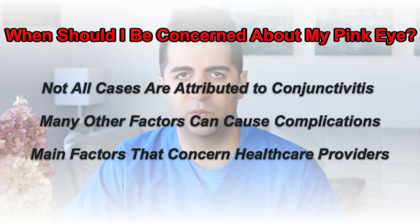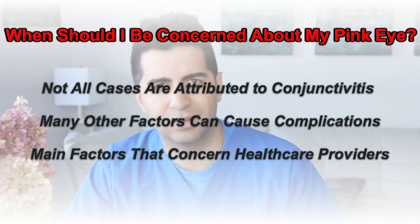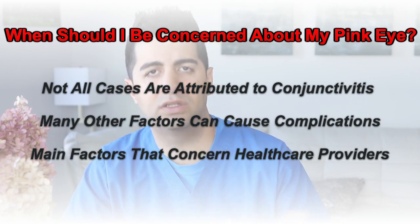What are the main symptoms that we worry about as healthcare providers that make us think maybe this isn't something as simple as pink eye — maybe we need to do some more investigations, maybe we need to look for other things? With regards to red eye, there are really four main symptoms that we worry about as healthcare providers that do not fit with your classic conjunctivitis type symptoms.